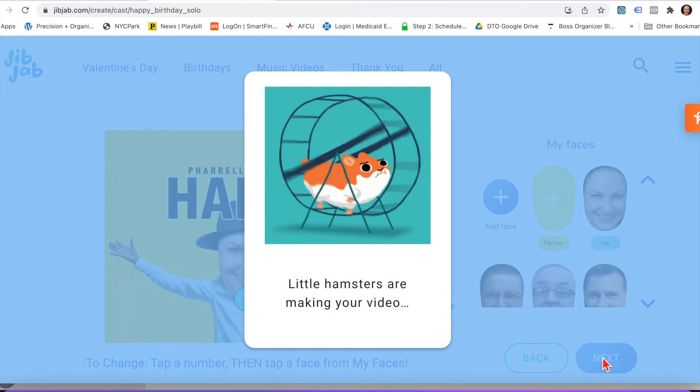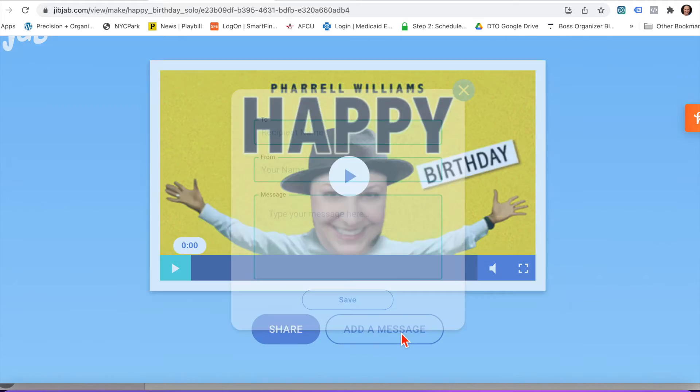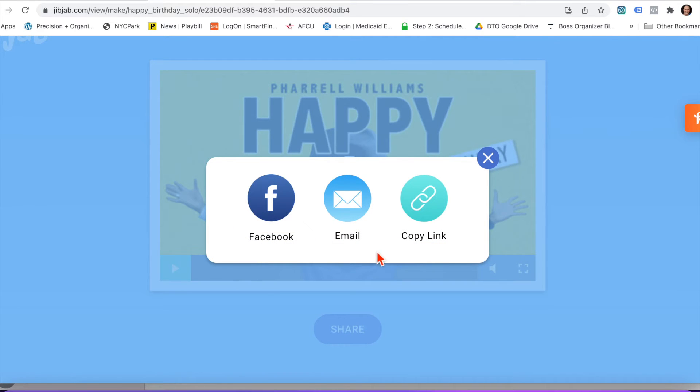Let the hamsters do their work. You can then add a message. You can share it on Facebook, email, or just copy the link and send it in a text.